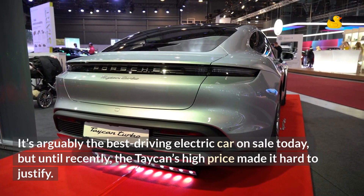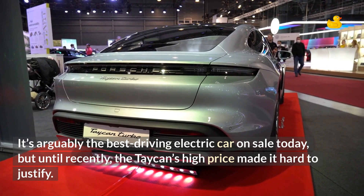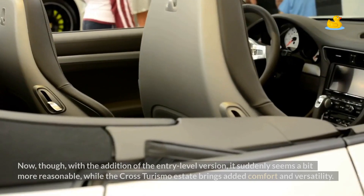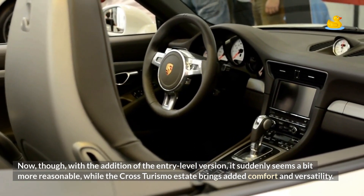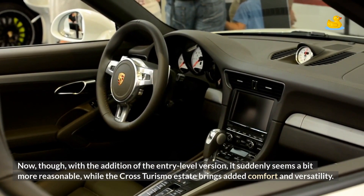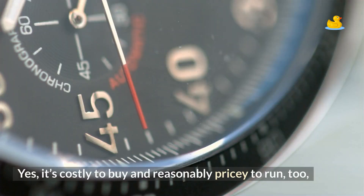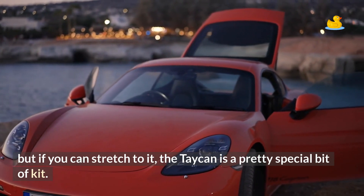It's arguably the best driving electric car on sale today, but until recently the Taycan's high price made it hard to justify. Now, though, with the addition of the entry-level version, it suddenly seems a bit more reasonable, while the Cross Turismo Estate brings added comfort and versatility. Yes, it's costly to buy and reasonably pricey to run too. But if you can stretch to it, the Taycan is a pretty special bit of kit.